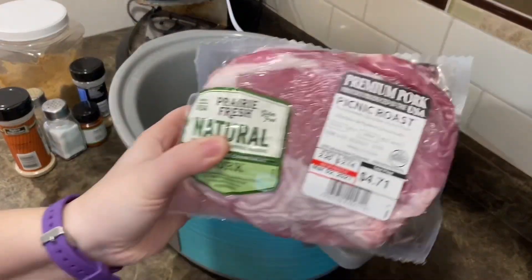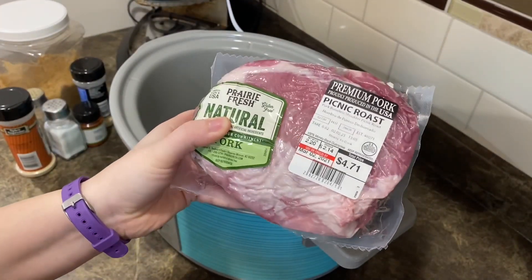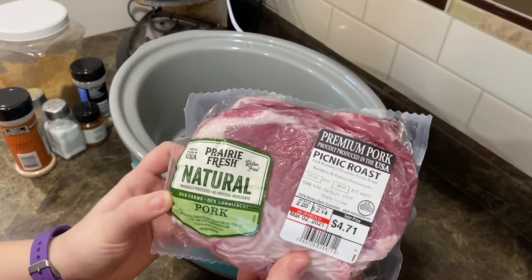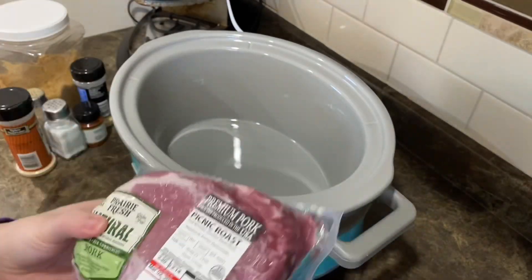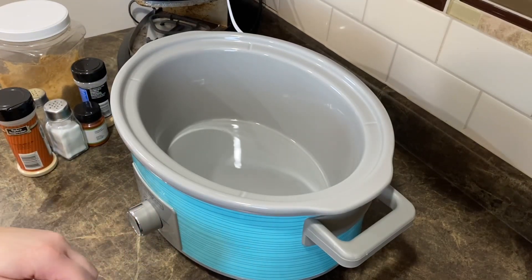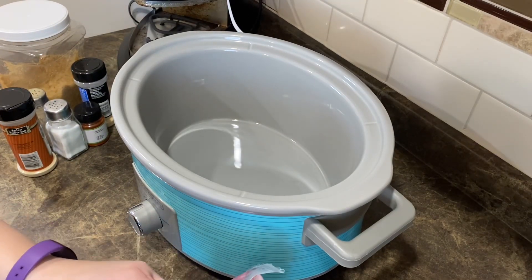Alright guys, tonight we are doing pulled pork sandwiches - barbecue pulled pork sandwiches with coleslaw. It's going to be so delicious. I have this picnic roast from Walmart that we're going to use for the pork, and we're going to do it in the crock pot. So that's an easy meal.